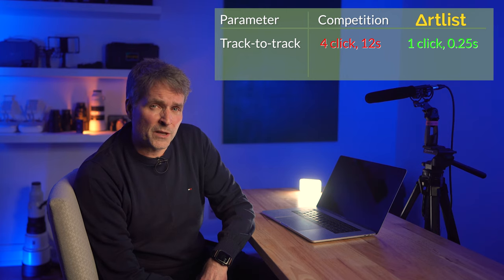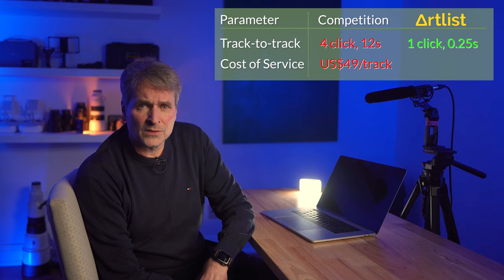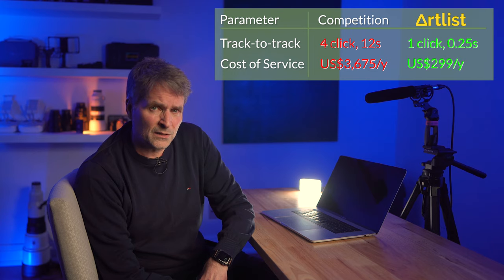Another service sells by the track. I liked one track — it was $49 US. Keep in mind that I'll end up using about 75 tracks per year, so for me the cost would be $3,675 assuming one track per published video. I definitely don't have that kind of budget for music, and compare this with the cost of an entire Artlist subscription — unlimited downloads for US $299 per year.